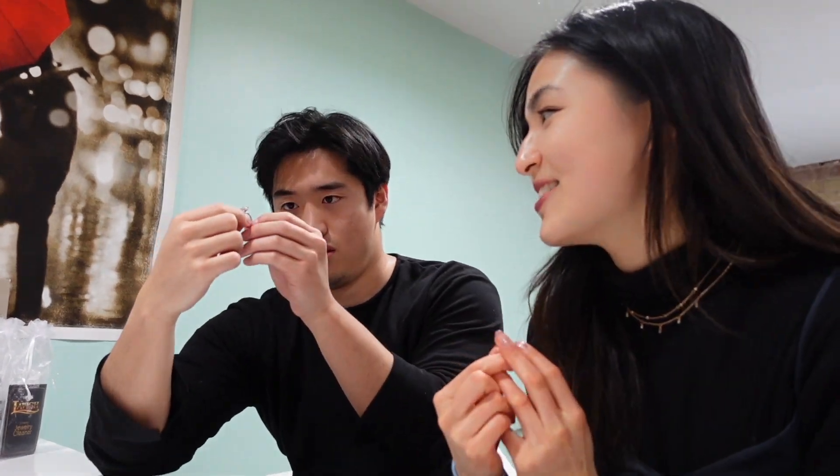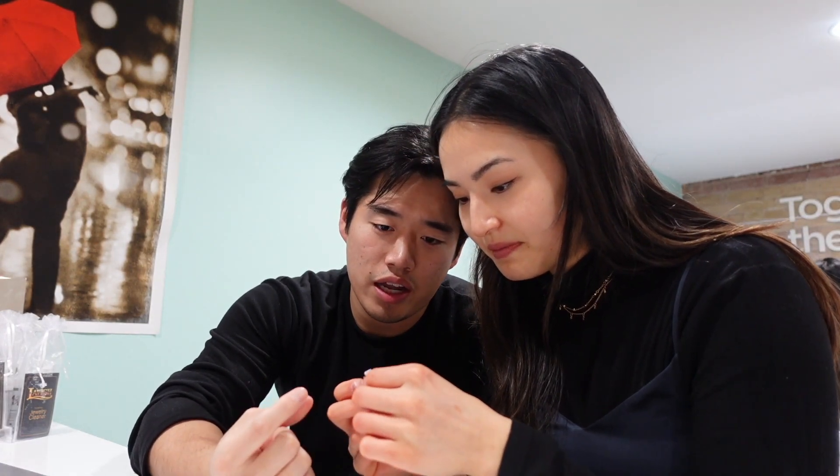We're at Libya Diamonds and we had previously come in for a consultation where we talked about the details we wanted. They created a mock-up version, so right now we're just looking at the mock-up before the actual ring is made, which is very smart.